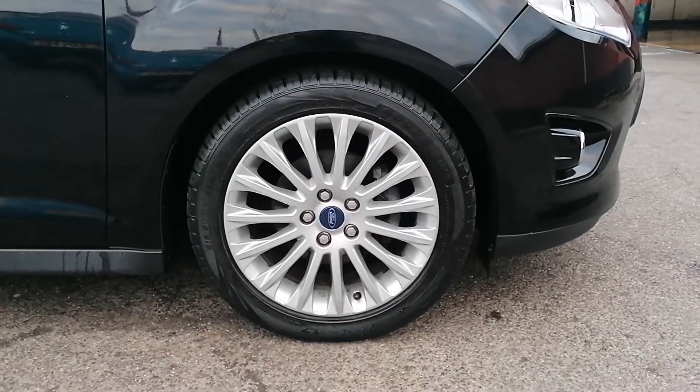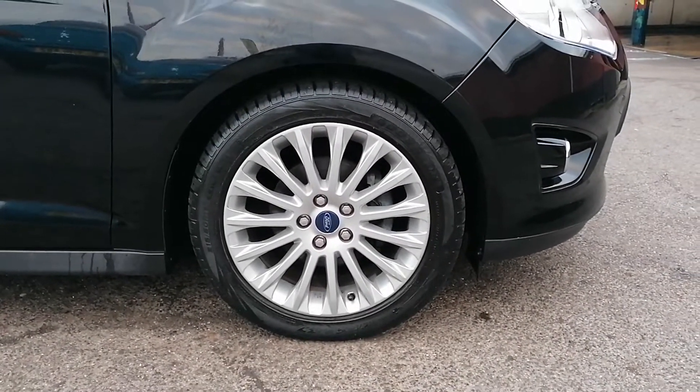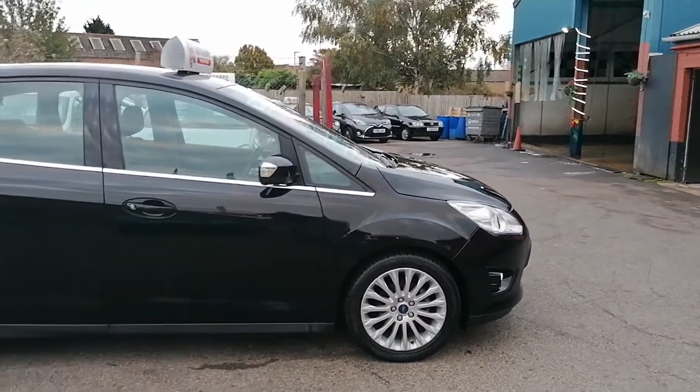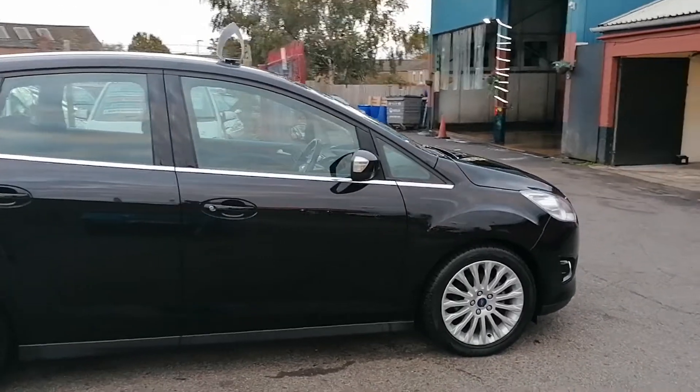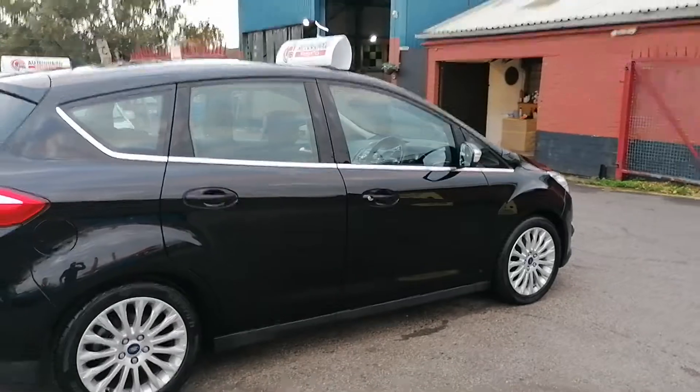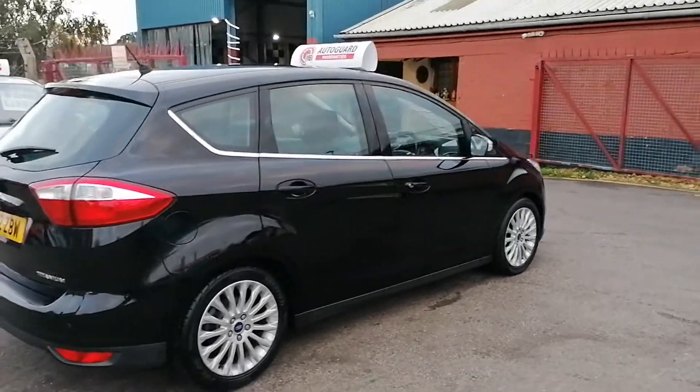All the wheels and tyres are in fantastic condition. There are thick and chunky treads on the tyres fitted all the way around, and the alloy wheels are in very good condition. There are no major curb marks or scratches on the wheels.